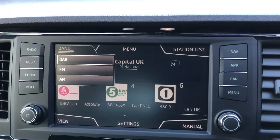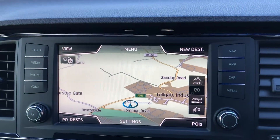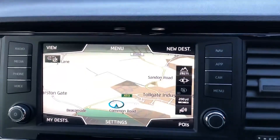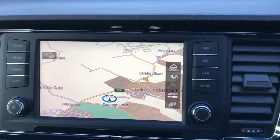It comes with DAB, FM and AM radio giving you a huge range of different stations to choose from. You've also got the fantastic navigation system so wherever you are, if you're lost or if you need directions to where you're going, you know this car will have you covered throughout it all.